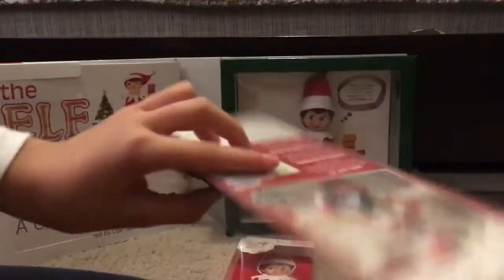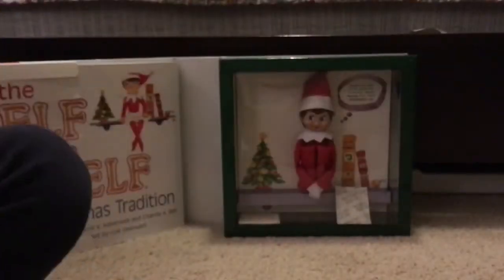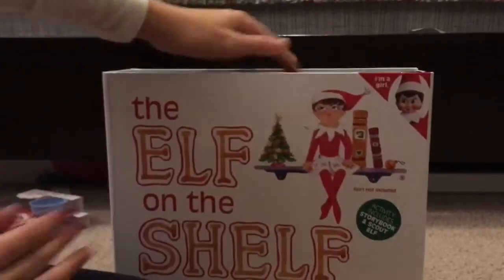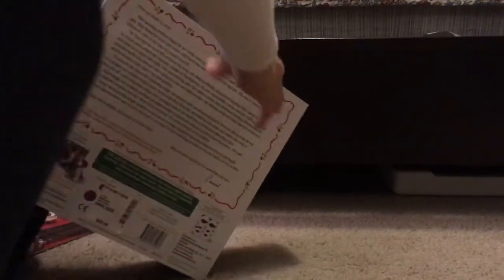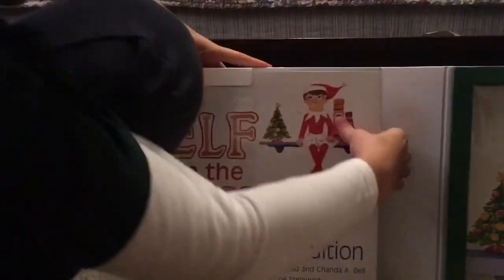We have skirts, and then right here we have a little apron, a spoon, and a bowl. This is cute — look at her, she's making cookies. Anyways, let's go to the most important part: the elf. It comes like this, and it says 'I'm a girl' or 'I'm a boy,' but I got the girl so let's open her up.